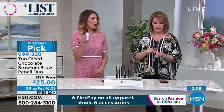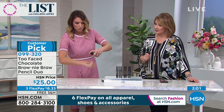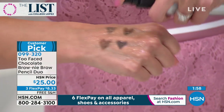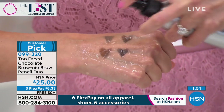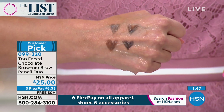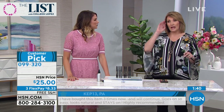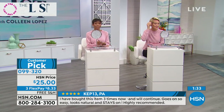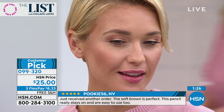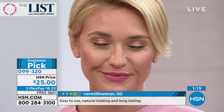Speaking of staying on - this is smudge proof, fade proof, and waterproof. Tracy demonstrates by really saturating the swatches on her hand with water to show how waterproof they are. They don't run, smudge, or fade. They last up to 12 hours. I was using another eyebrow pencil for a long time that I loved, but it would come off and halfway through the day I'd wonder where half my brow went. This stays on - you get the little spoolie brush, try it, you're going to absolutely love it.